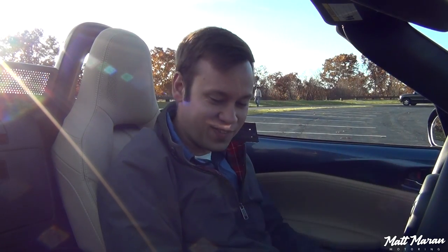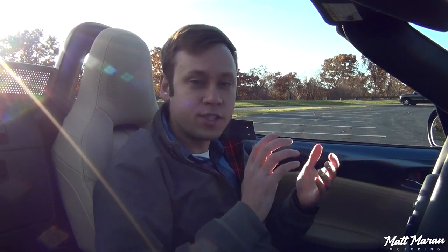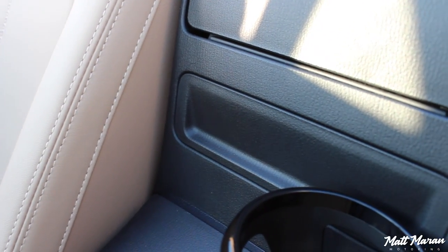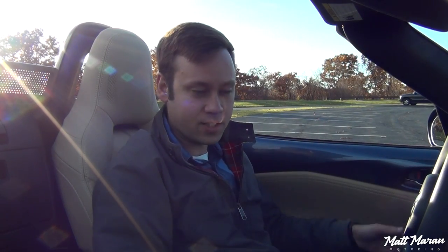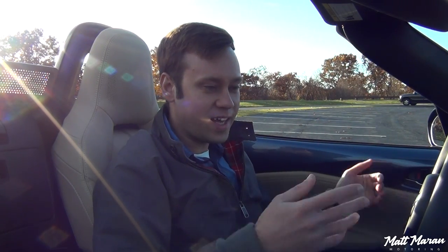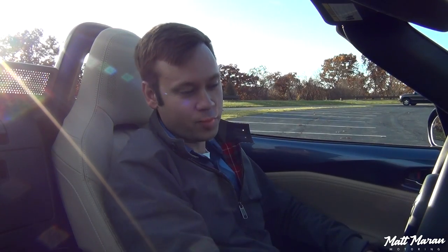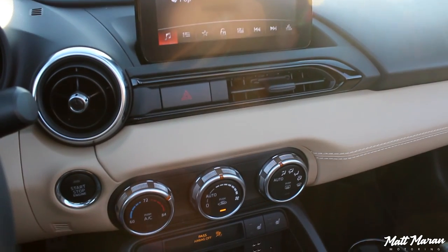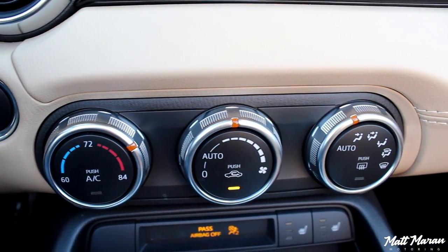They ditched the CD player completely in every trim of the Miata, so even in this fully loaded Grand Touring there's no option for one. You're restricted to USB connectivity, Bluetooth audio, and radio options. Satellite radio is standard on Club and higher trims. It's a little bit of a bummer, but not a huge deal. Climate controls are automatic here in the Grand Touring — manual on other models — and they get the job done well.